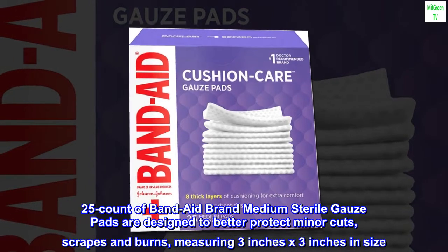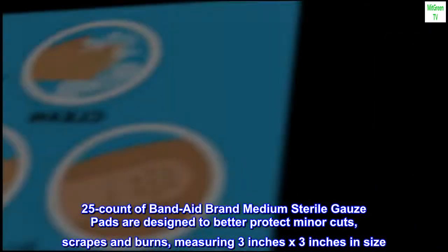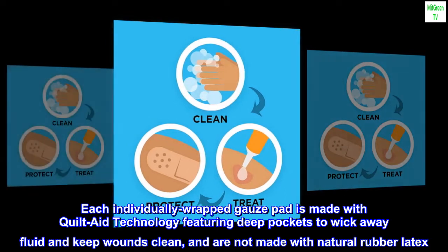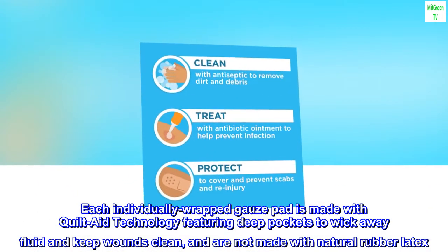25-count Band-Aid brand medium sterile gauze pads are designed to better protect minor cuts, scrapes and burns, measuring 3 inches by 3 inches in size. Each individually wrapped gauze pad is made with quilt-aid technology featuring deep pockets to wick away fluid and keep wounds clean, and are not made with natural rubber latex.